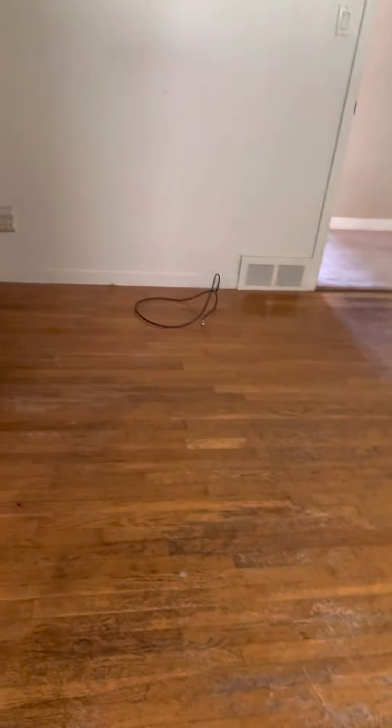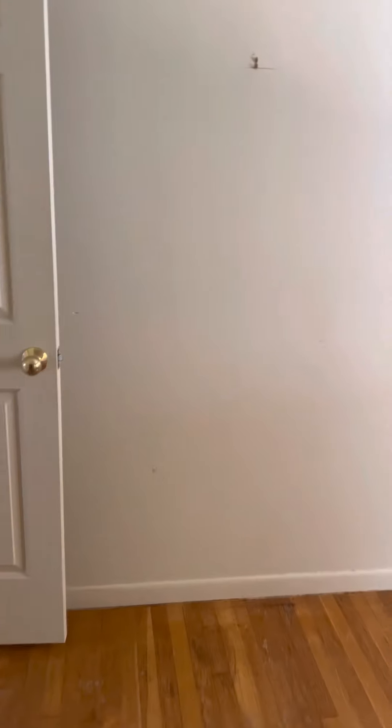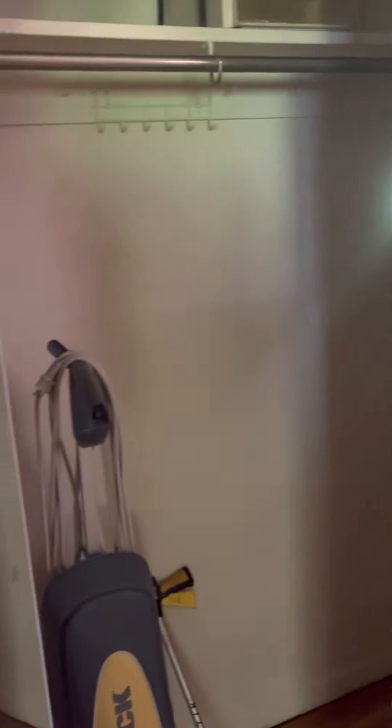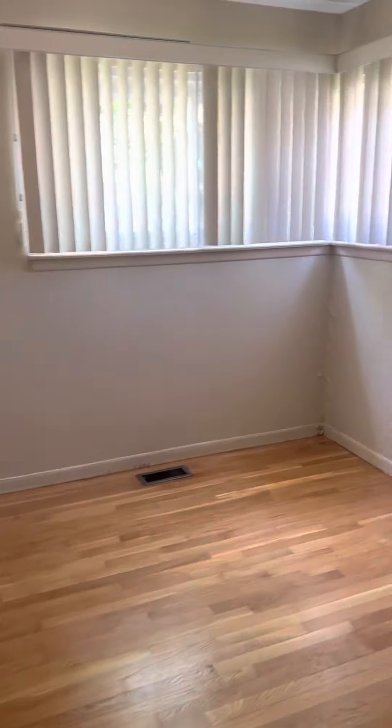Half bath here connects to our first bedroom. This is three beds, one and a half bath, 1,108 square feet — the identical setup for all of these ranch styles in this neighborhood. The hardwoods don't look bad; they can use a little bit of cleaning up, but they don't look bad. Closet space isn't terrible. Bedrooms are a little small.